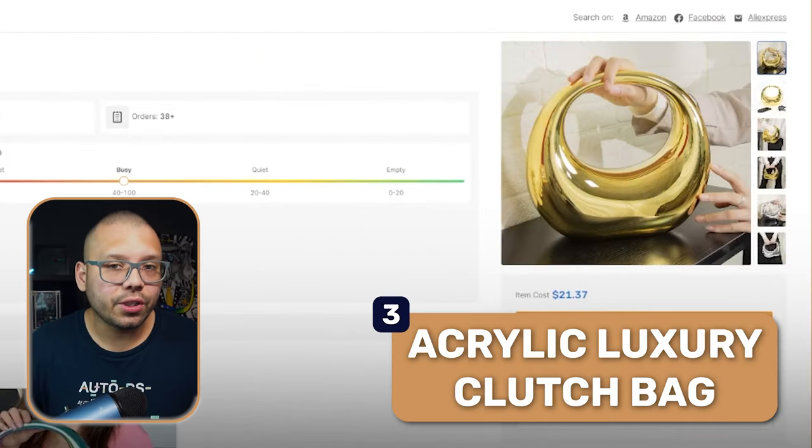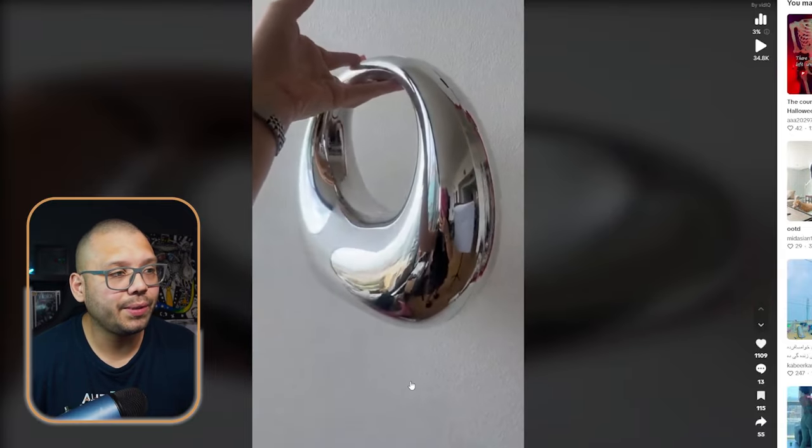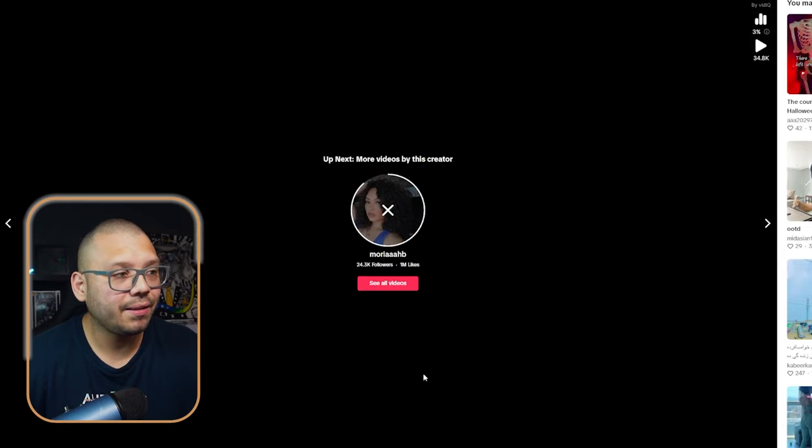Next up at number three, we have an acrylic luxury clutch bag. The TikTok ad is literally just showing it off — giving it a couple of spins, showing what it looks like inside and overall what it looks like. One thing you can do to reach a broader audience would be to work with influencers in the fashion niche. Look for influencers with maybe 10 to 50,000 followers on TikTok or Instagram, send them a sample, and ask for one or two videos posted to their stories or feed.